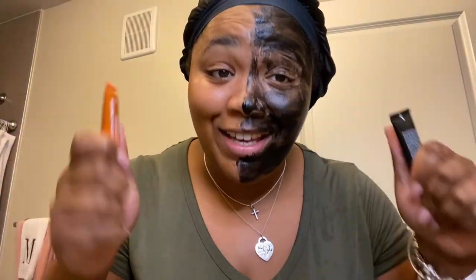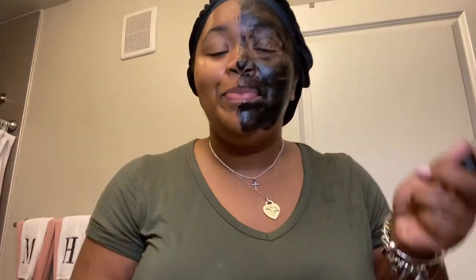Stay tuned for the next clip. Okay y'all, today is actually day six of the mask, but as you can see this is only the fifth clip. The reason why is because I accidentally skipped a day, so I have to do two in one so I can make sure I give you guys this content as promised on Sunday. On this side of my face I have the Irish Moor Mud Purifying Black Mask.